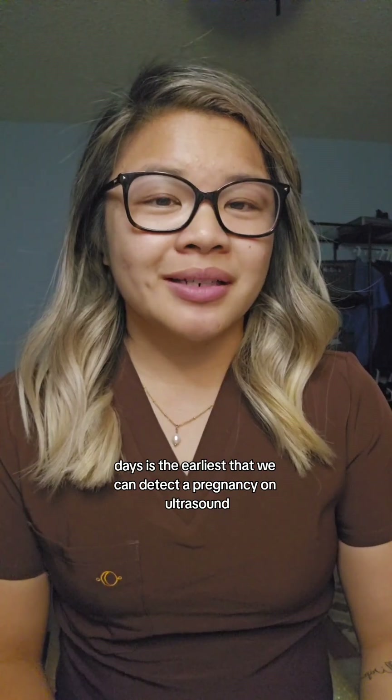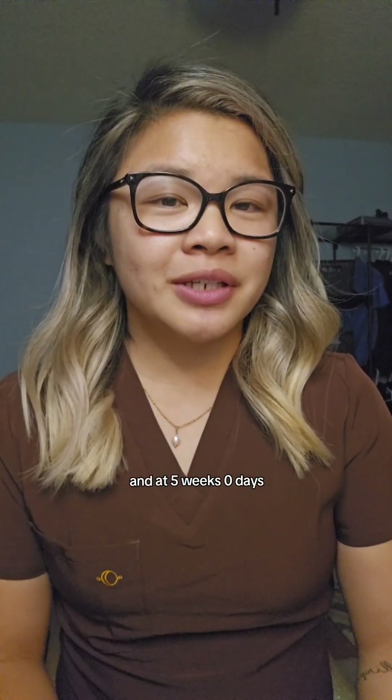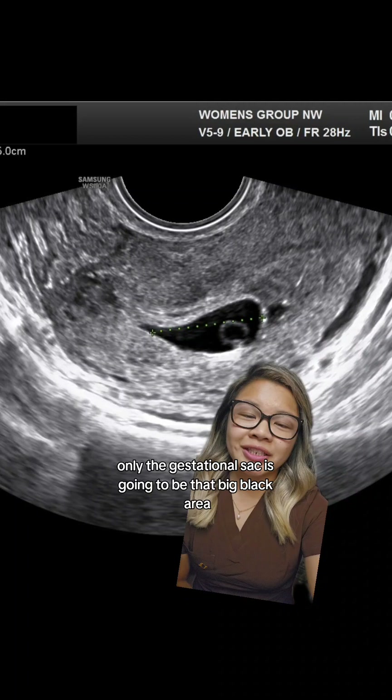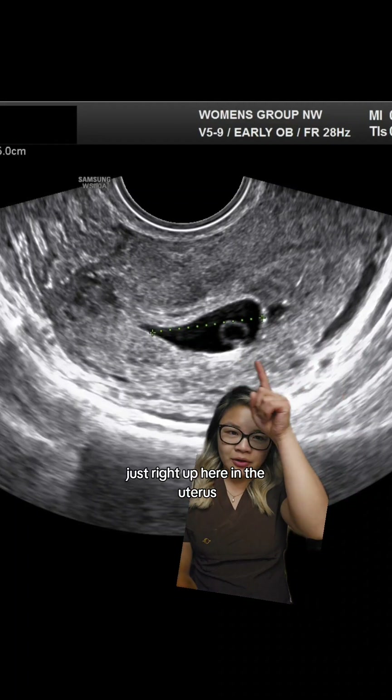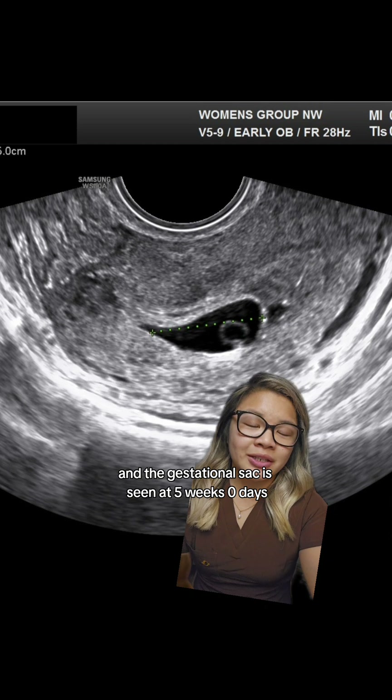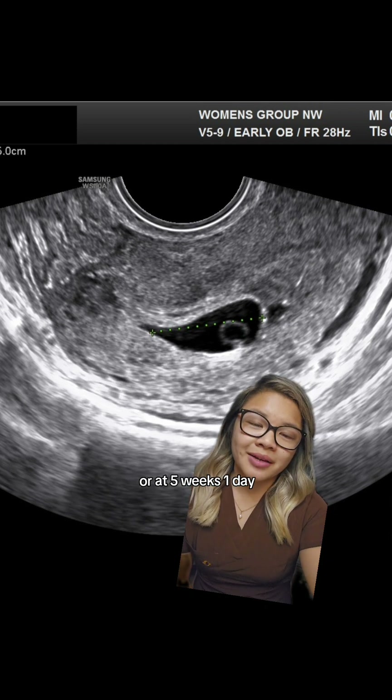So as I said, at five weeks, zero days is the earliest that we can detect a pregnancy on ultrasound. At five weeks, zero days, what you are usually going to see is a gestational sac only. The gestational sac is going to be that big black area just right up here in the uterus, and it is seen at five weeks, zero days or five weeks, one day.